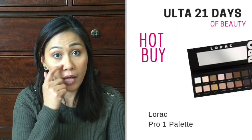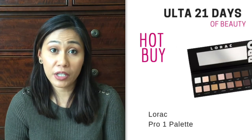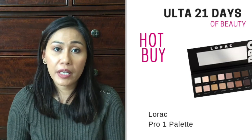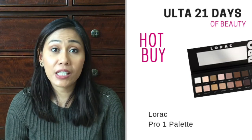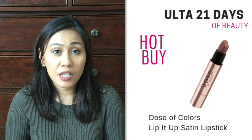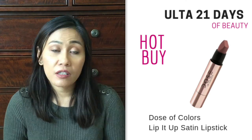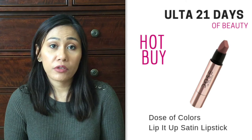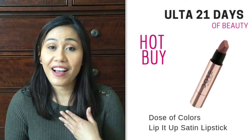Another hot buy on sale throughout the whole 21 days is the Lorac Pro Palette. If you don't have that one yet, it's an oldie but a goodie. Lorac eyeshadow palettes are really very pigmented, great quality, great colors. They're going to be $26 during the sale instead of $44. So if you want to try a new palette, get that one or the Dose of Colors Friendcation Palette. Also, the Dose of Colors Lip It Up Satin Lipsticks are going to be on sale for $10, normally $17. It's a good brand — I've heard lots of good things about their lip products, so that's something I'm going to get during the sale.